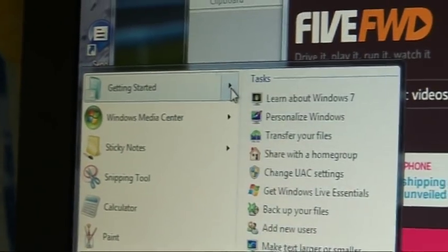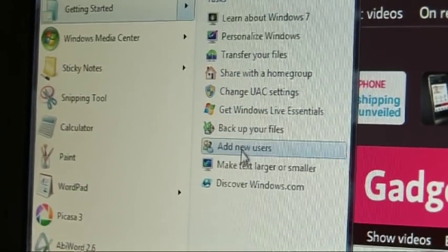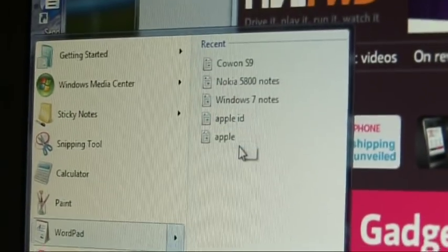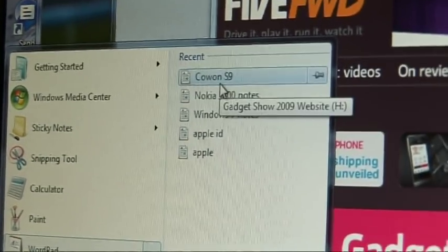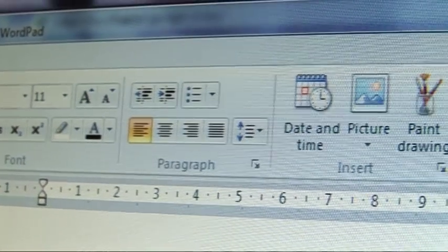There are also jump lists, which appear to the right of any programs on your taskbar, highlighting common tasks you might want to perform with those programs. It does depend on the software author actually writing those jump lists. With WordPad, for example, you can see a list of recently opened documents. Although some applications like WordPad have got a bit of a new look, they are still depressingly lacking in features — I can't see you using WordPad when there are so many other word processors available.